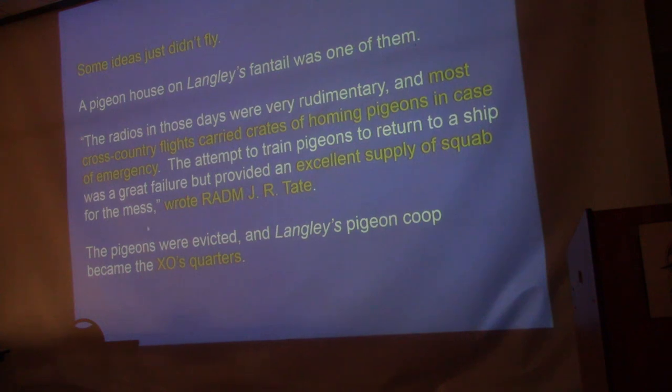Some ideas didn't fly. The pigeon coop on the stern was built because during World War I carrier pigeons were used for communication — Navy flying boats would send pigeons back to their bases with messages, and cross-country pilots would carry crates of pigeons in case they went down. They tried this on the Langley; one day at sea the pigeon quartermaster decided the pigeons needed exercise, released them, and they flew around the ship three times and headed straight back to Norfolk, Virginia — where the ship had been converted. The base sent a message: 'Come get your pigeons.' That was the end of it. They were evicted and the space became the executive officer's quarters.